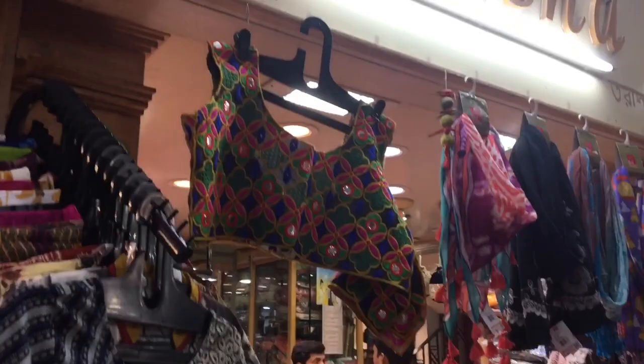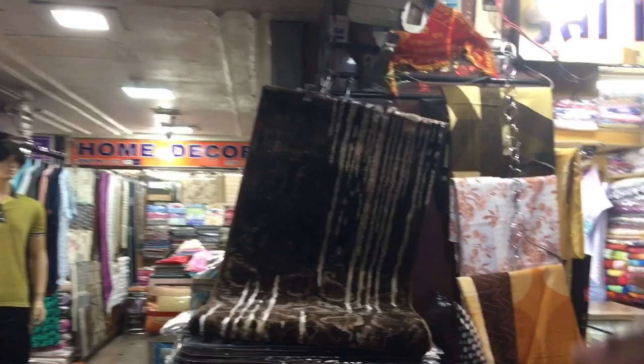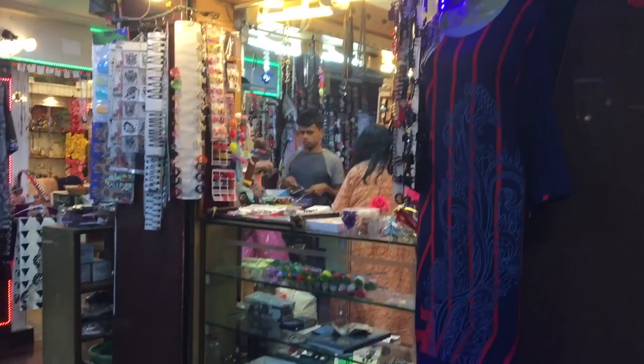Not only fashion items but also you can get your home furnishings here. So every time you need curtains, bedsheets, cushions and all those good stuff, do visit Imami Market.